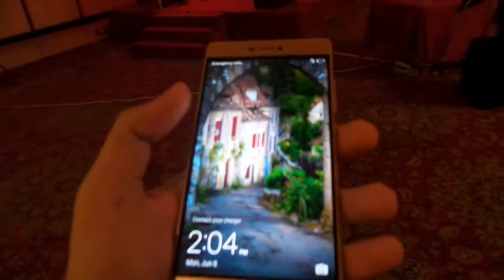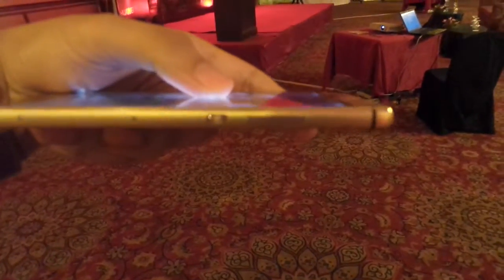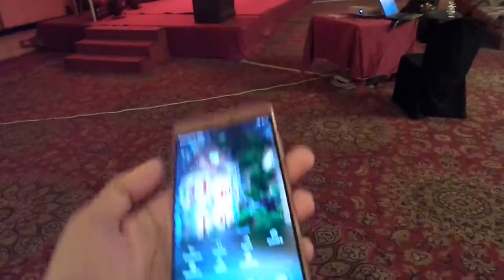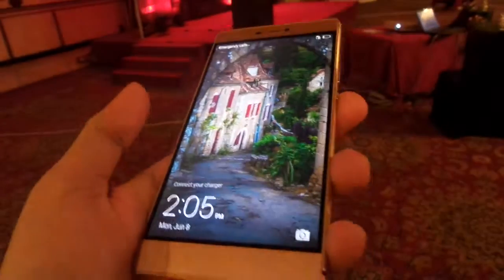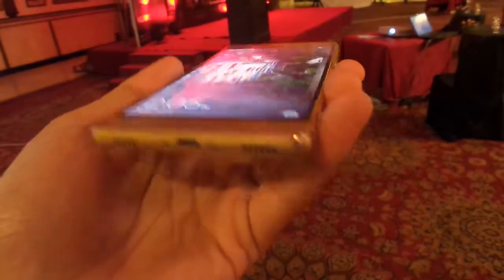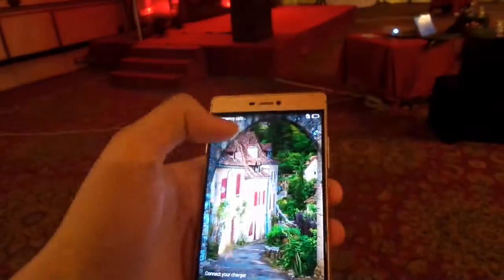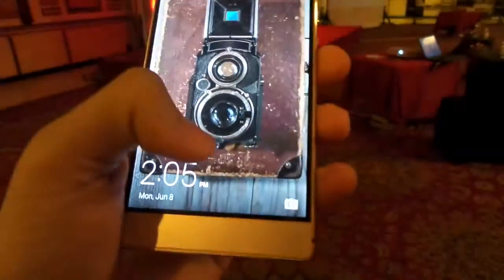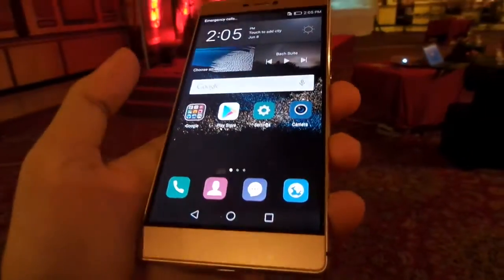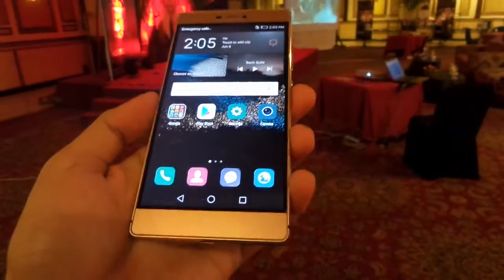Here's the new Huawei P8. Build quality looks really really good. What we've got here is a full 1080p display, octa-core processor, 3GB RAM, 16GB built-in memory. It runs on Android 5.0 Lollipop. It has a 13 megapixel back camera which they're saying is equal to the DSLR — so we'll just have to check it for ourselves.